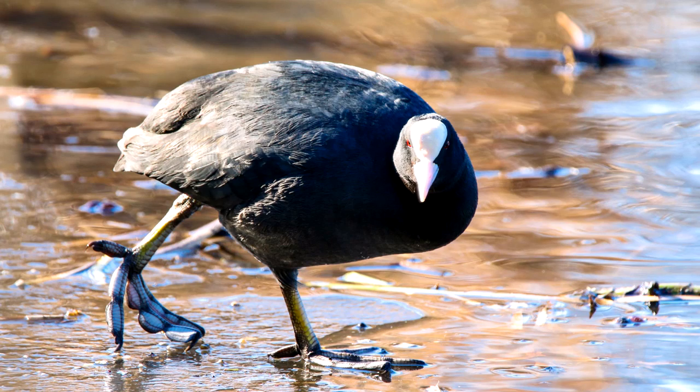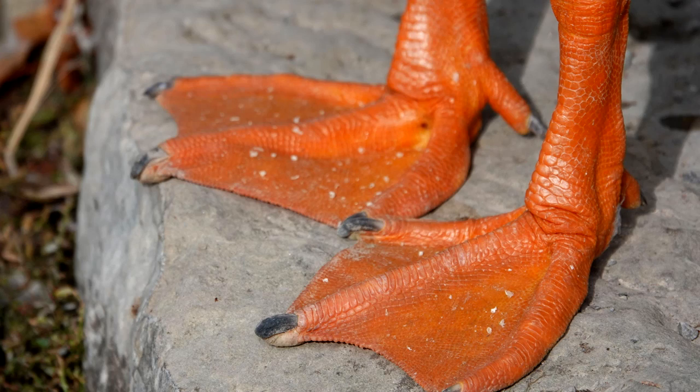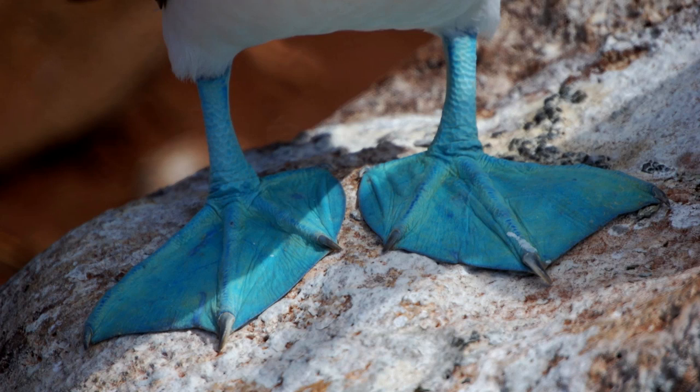Some bird feet are specialized for swimming, and there are a few different ways to do this. One way is to have extra flaps of skin that come off of the toes, like in the coot. The second way is to have three of the toes linked together by flaps of skin, like in the duck. And some birds are so specialized for swimming that they have all four of their toes linked together.